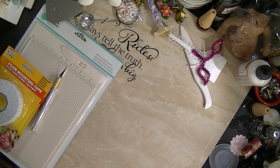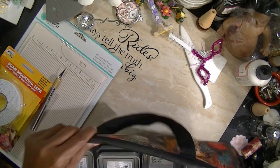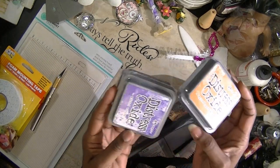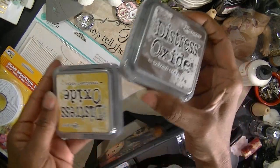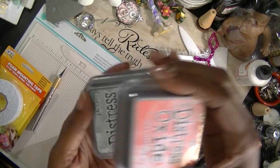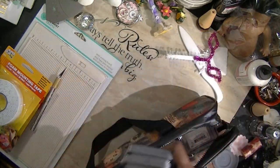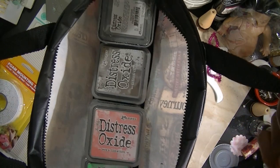I can't show you everything because I've been cleaning and a lot of stuff I got from Tuesday Morning I already put away. I did get this little bag — one of those bags you can put all your pencils and doodads in — and I actually put my distress oxides in here. These are the first set. I got them on sale for about 50% off, so I only paid like $30 for all of them. But one is missing.